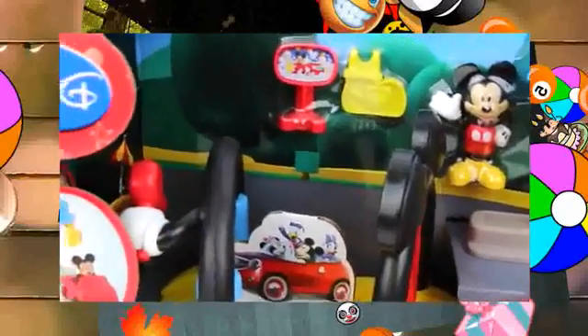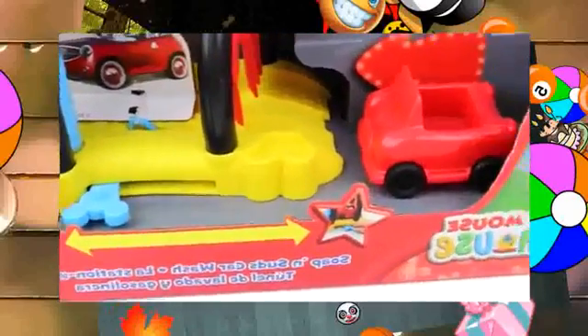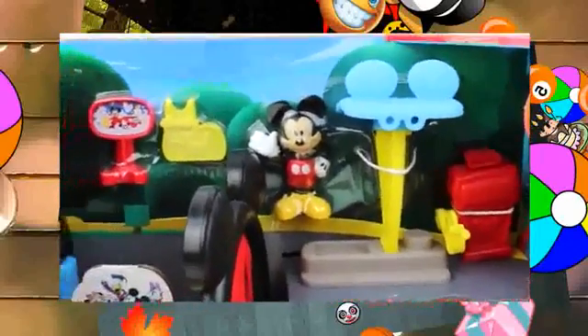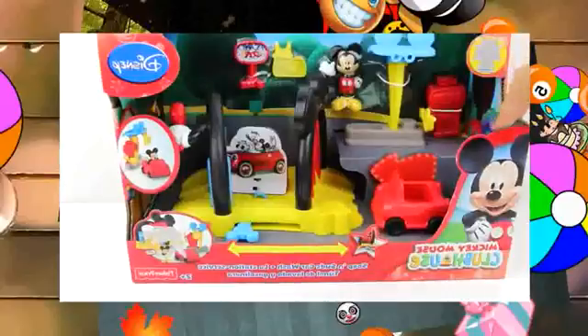Hi everybody! Today I'm going to be showing you a new Disney Mickey Mouse Clubhouse set. It's the Mickey Mouse Clubhouse playset from Fisher-Price.